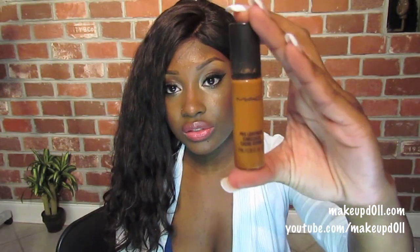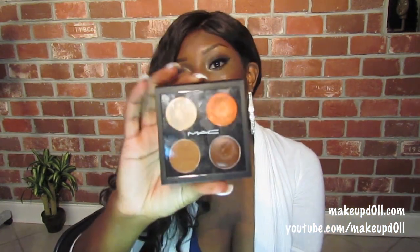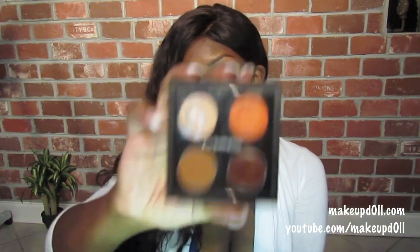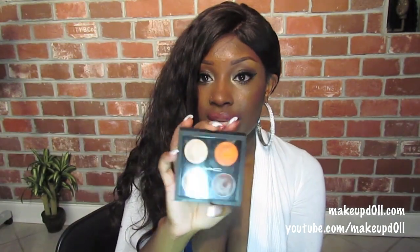My favorite concealer is still the MAC Pro Longwear — this concealer is amazing. I'm also loving the MAC concealers I bought from the MAC Pro store. I ordered some for myself and I have this palette in my kit. If you haven't tried these, I would definitely order them. They will last you a long time whether you're a makeup artist or just want them for your personal collection.